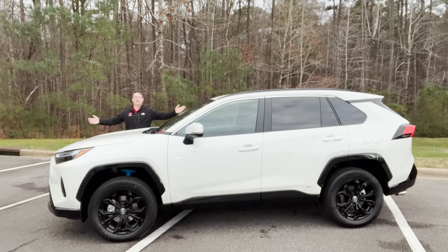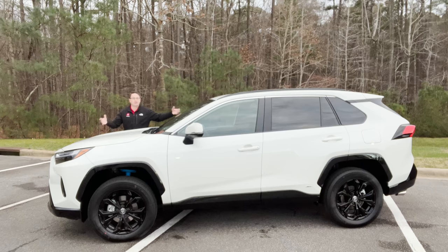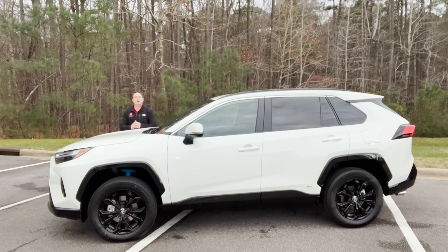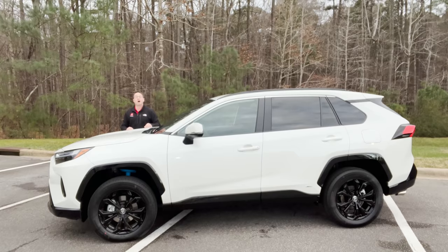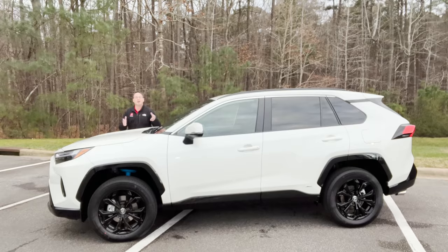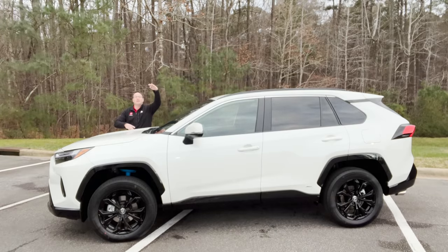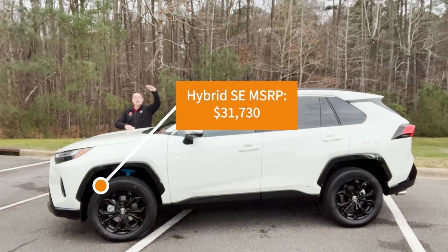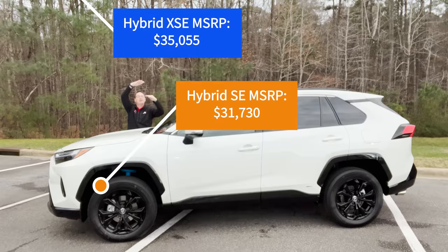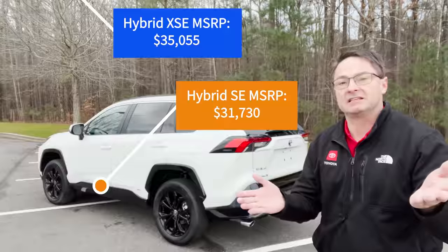Who would be looking for the SE Hybrid? Somebody who wants a RAV4 — that small SUV with versatility, reliability, and reputation over the years. You want something that gets 40 miles a gallon and costs less, specifically less than the XSE Hybrid. The RAV4 SE Hybrid has a factory MSRP of about $31,700. The XSE Hybrid is just over $35,000 — so about $3,300 less.